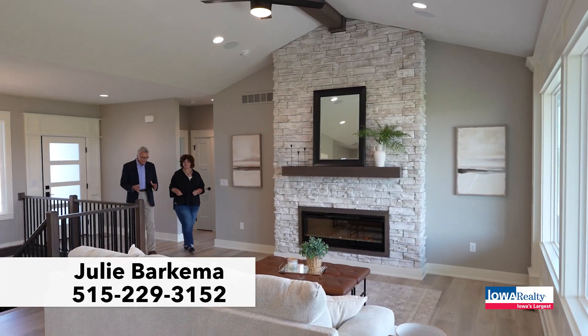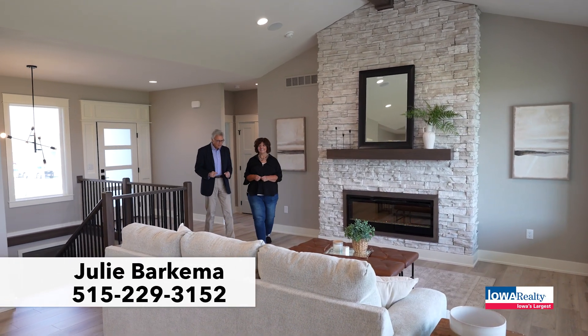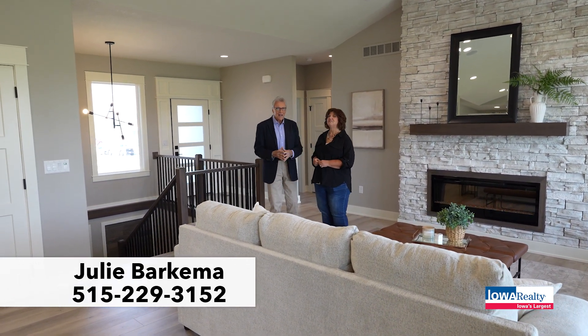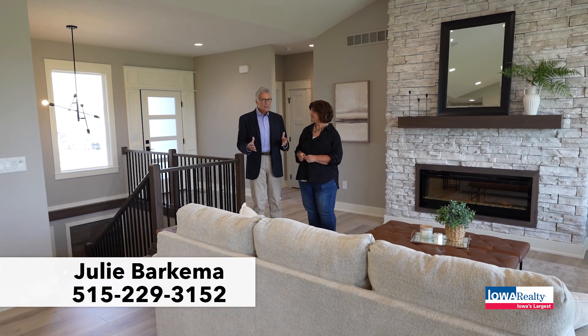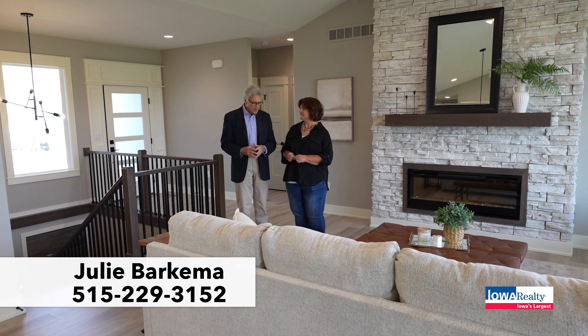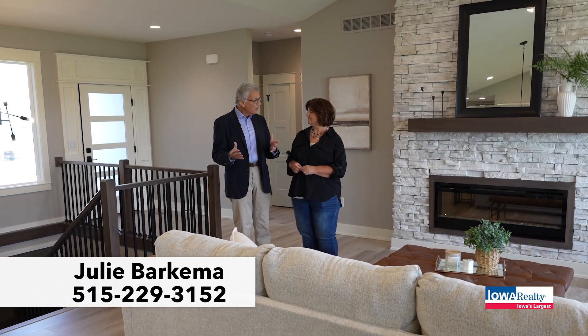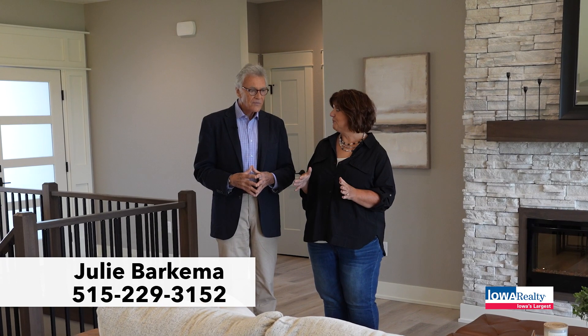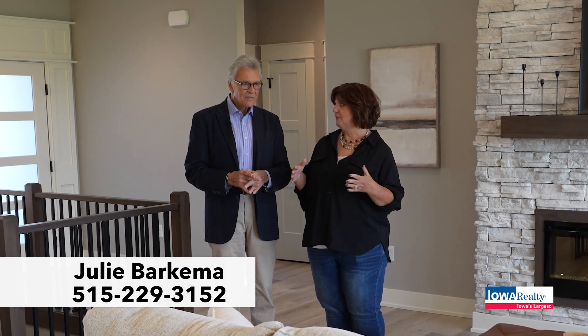I'm here with Julie Barkema — over the years one of my favorite guests on the Home Show. Here we are at the Crossings at Deer Creek in Ankeny. Ankeny has been one of the fastest-growing communities in the entire country in recent years, and we're starting to ask where do we grow? We grow east of I-35 and north — that's where we are. There's a lot of great commercial development in this area. You're about five minutes to the new Costco and all of the new development and restaurants going in around that.